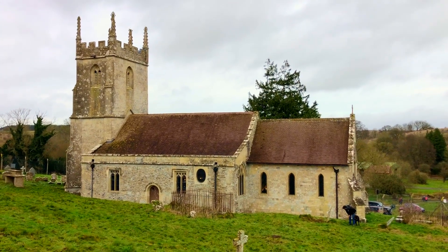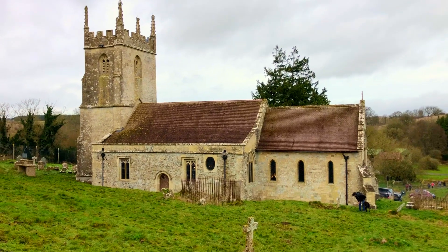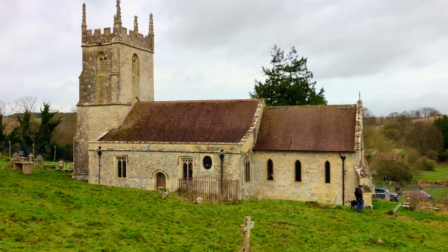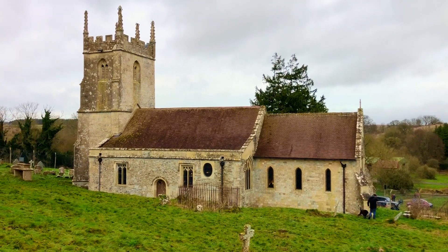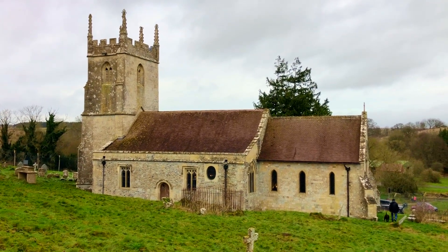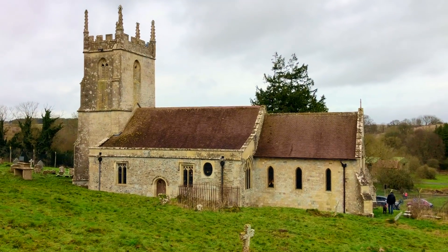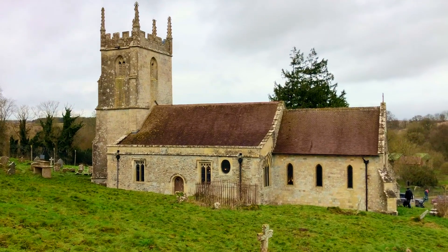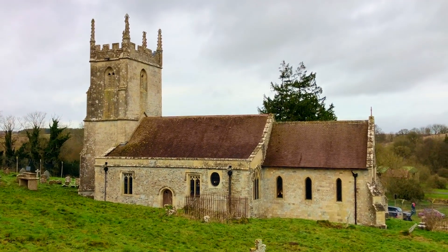Here we are in this stunning church that has got a lot of history — definitely worth a visit. Leave a little donation for them and have a google to read all about its history. So what are we doing today? We're doing CCTV drain surveying, mapping out the drain to see if there's any defects — and we do find a few issues.